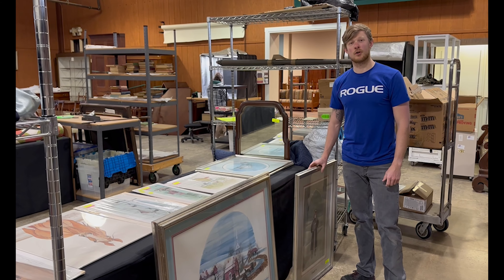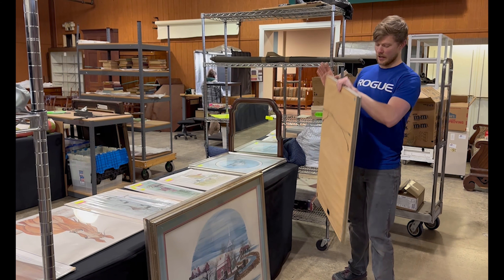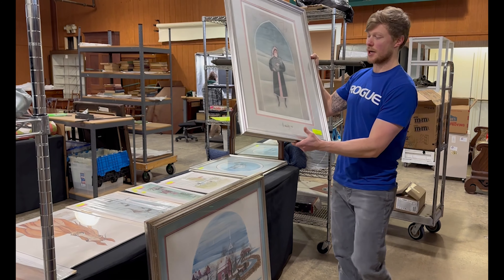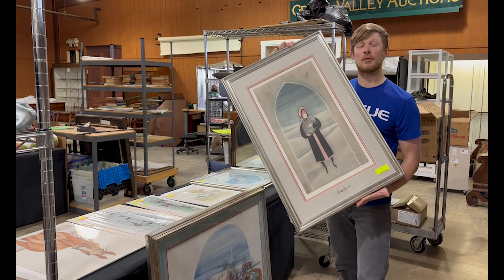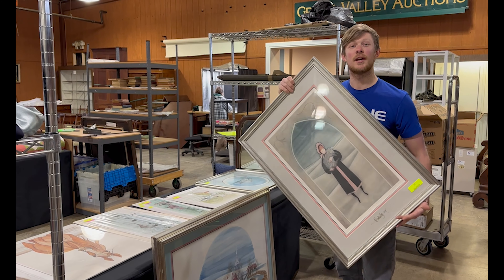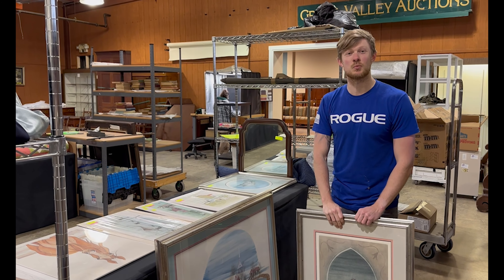Also in the March 23rd auction, we have a nice selection of Pegg Kid Moses prints, framed and unframed, including this piece called 'The Shepherdess' — a limited edition etching with only 99 made. We happen to have two of them: one in this auction, and in case you're a little more desperate, we have one in the consignment shop as well.